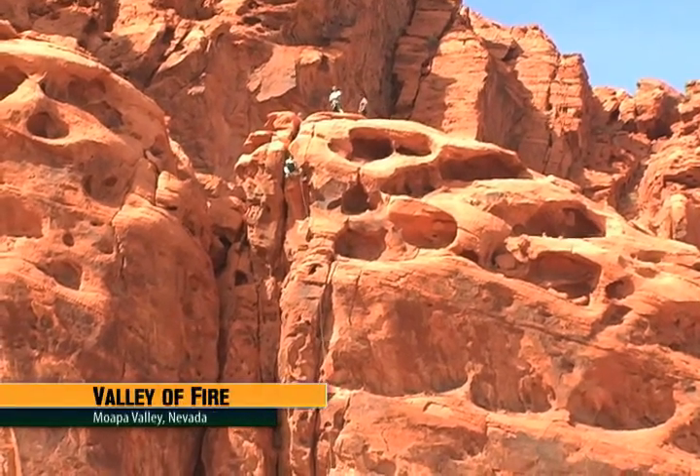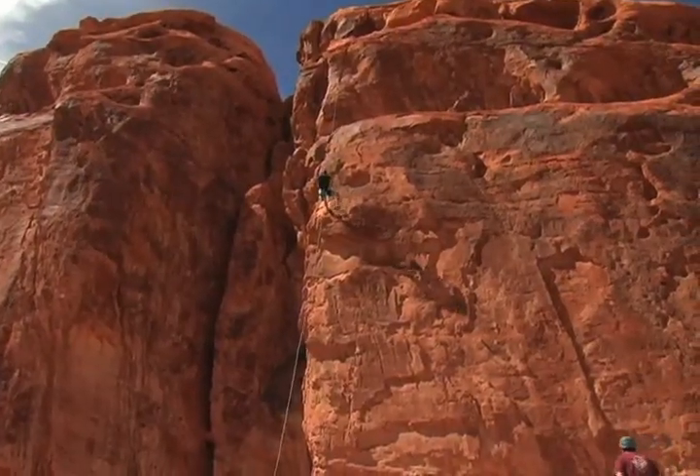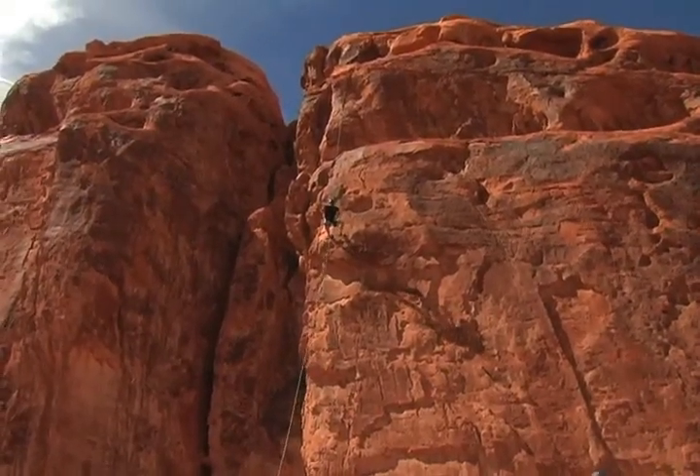The brilliant red hue of the rock tells us why it's called the Valley of Fire. Towering sandstone cliffs provide the perfect launch point for the adventuresome.